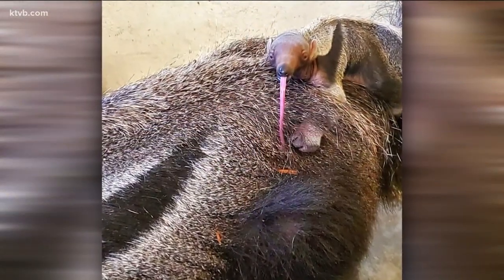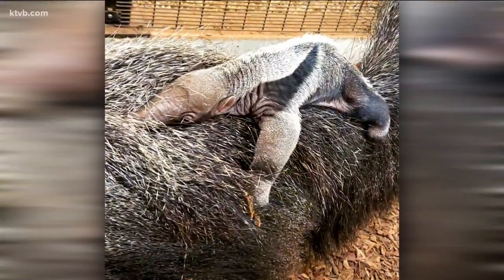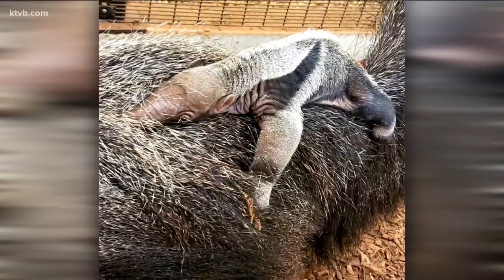Zoo Boise is currently open daily from 10 a.m. to 5 p.m., with a set number of tickets available every day, so please check online for those requirements before you go.